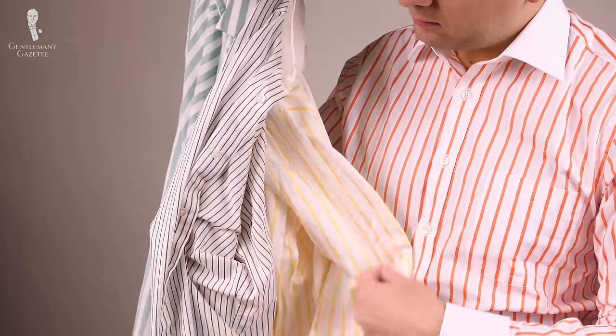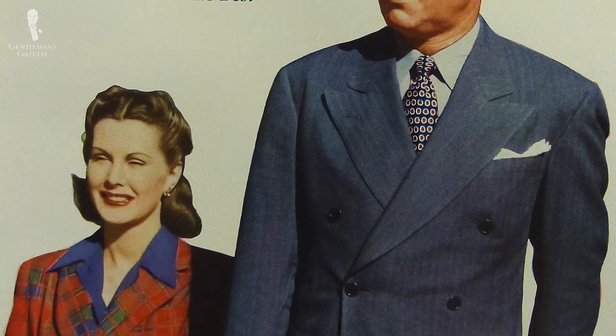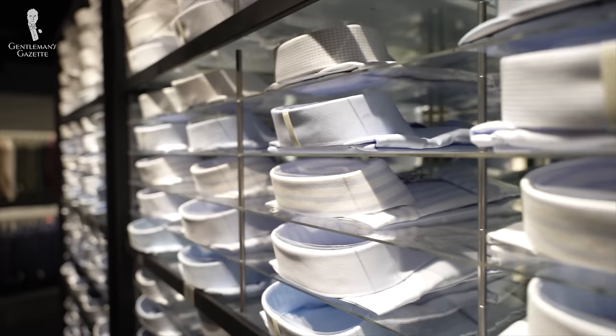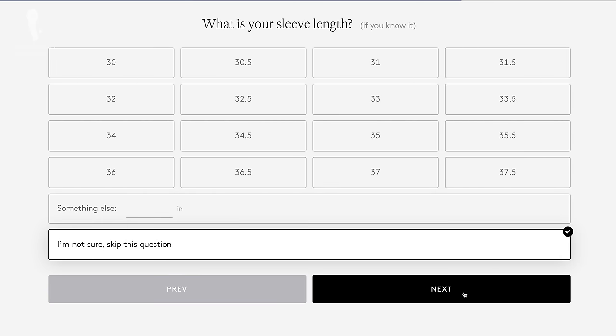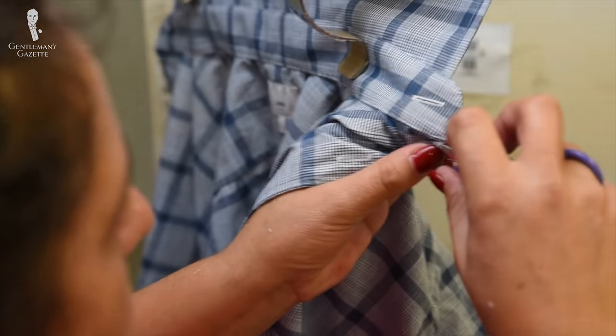Welcome back to the Gentleman's Gazette. Today's video is the first in a three-part series about shirts. Part one today is about the history of the shirt and off-the-rack shirts. Part two is about made-to-measure shirts and part three is about custom or bespoke shirts, and we'll talk about which one is right for you.